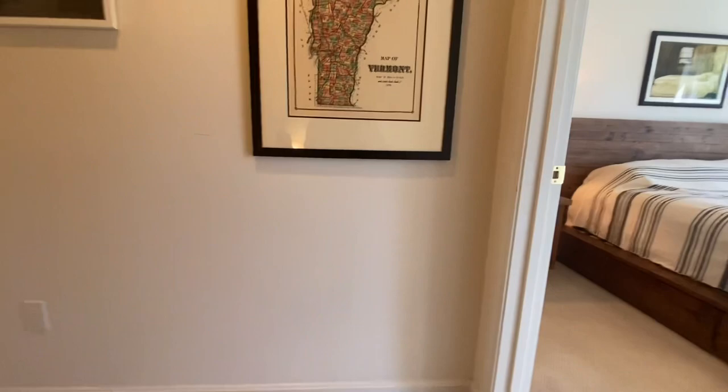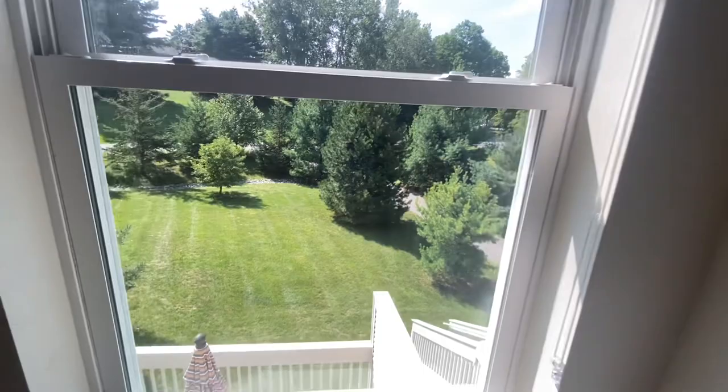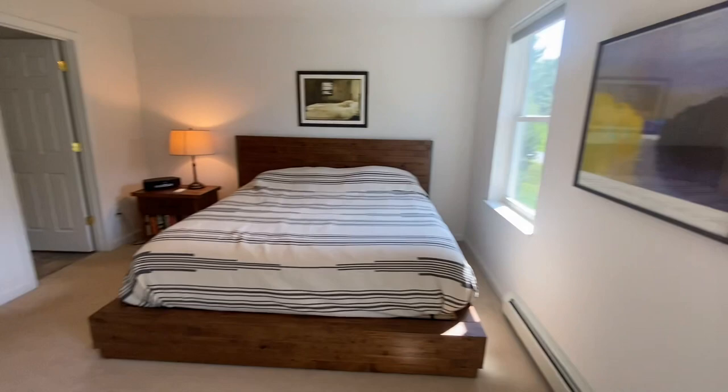Let's go ahead and go upstairs. We've got two bedrooms upstairs, and here's the first one. You can see too, you've got double closets, which is a great feature — plenty of storage. And a nice feel of the backyard, always a nice feature.